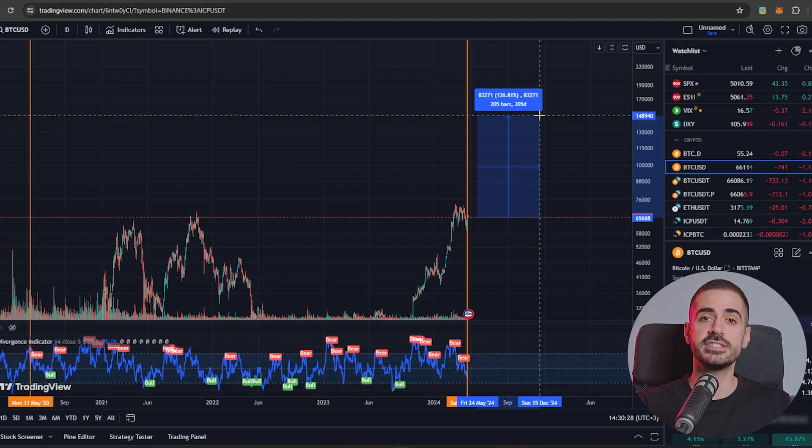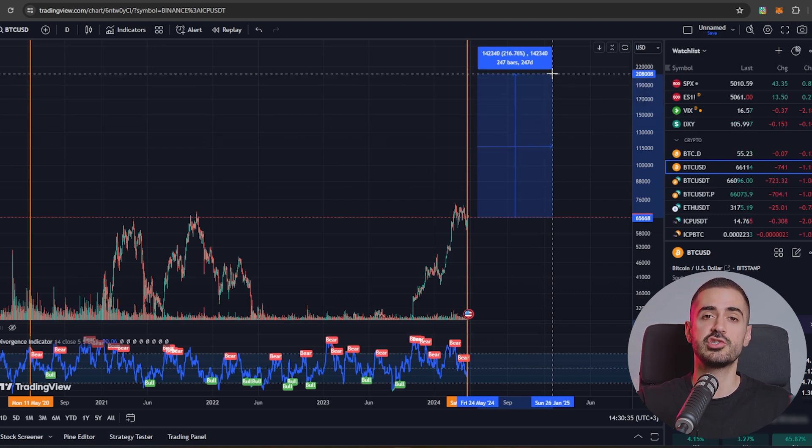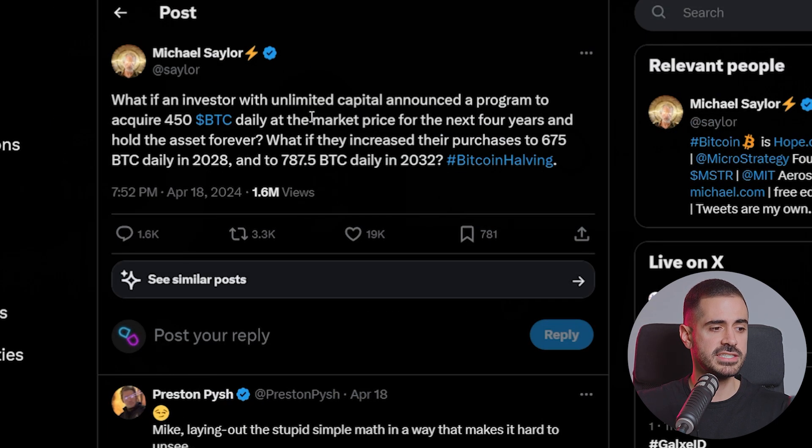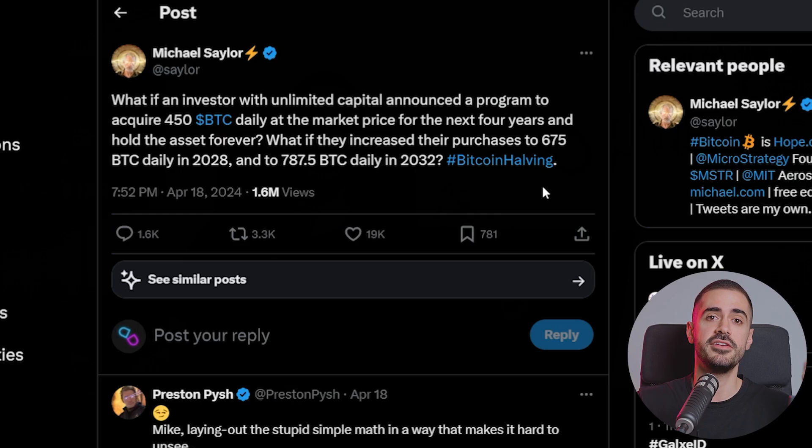If I was to guess, I think we will see at least a $150,000 Bitcoin, maybe even cross $200,000. People will sell too early and people will be left sidelined. We have a cool tweet from Michael Saylor, one of the biggest Bitcoin investors, who puts the halving into perspective. He says: what if an investor with unlimited capital announced a program to acquire 450 Bitcoin daily at the market price for the next four years and hold the asset forever? If Apple announced they were going to market-buy 450 Bitcoin every single day, this would be incredibly bullish. There are 450 less Bitcoin entering the market because of the halving.